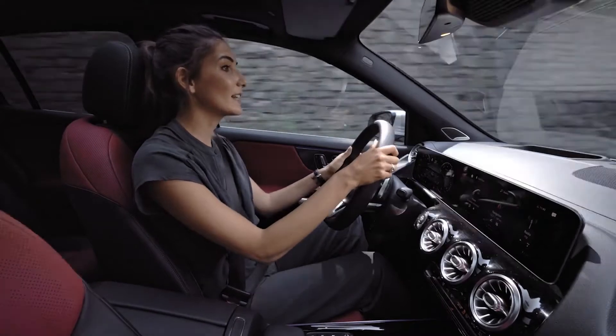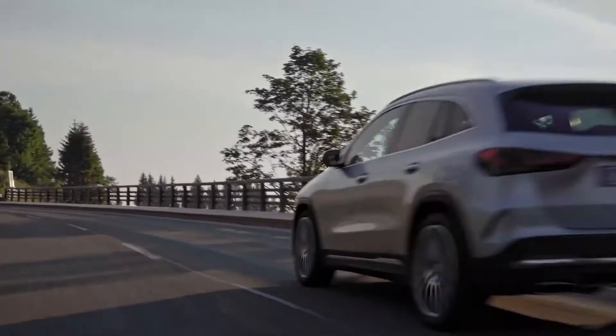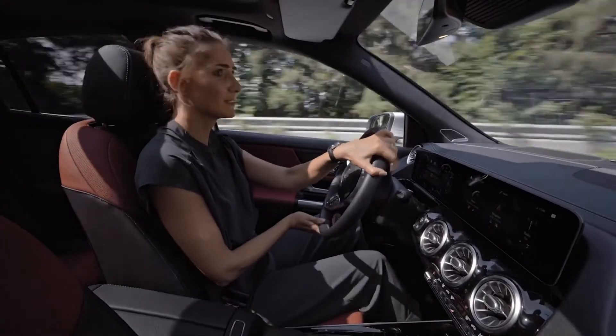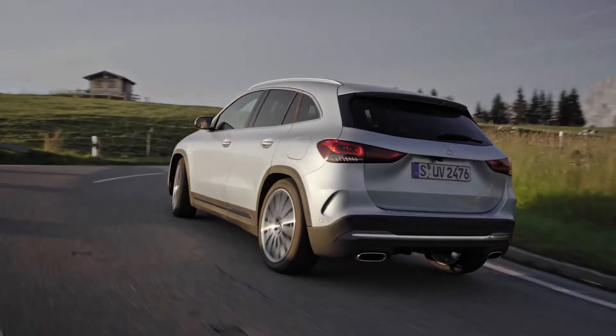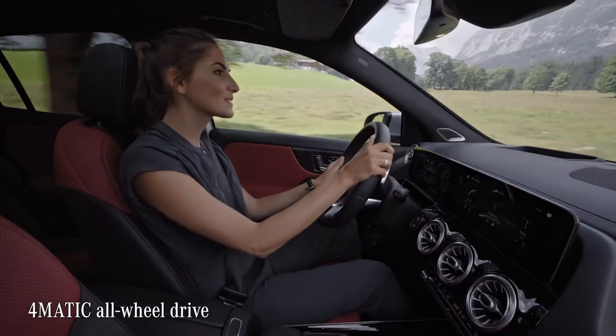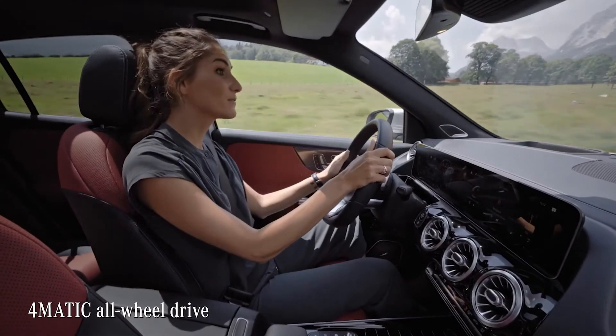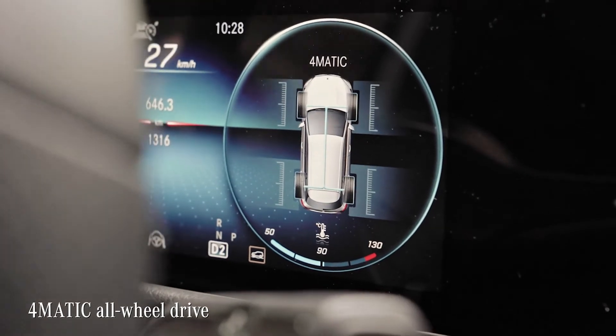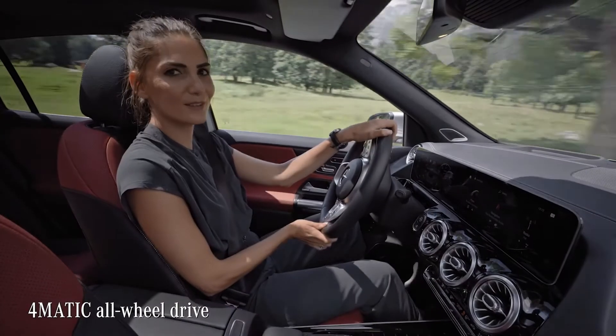I can tell you the car has really a powerful torque. I have good feedback in the steering wheel and stable handling in curves like these. One of the reasons for this good driving performance is the famous 4MATIC all-wheel drive. On road, it gives you enhanced traction — you really feel like driving on rails.